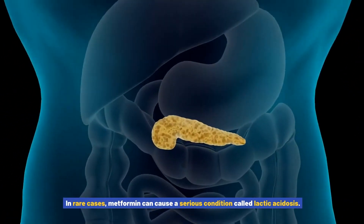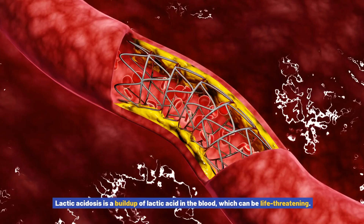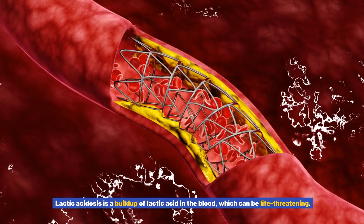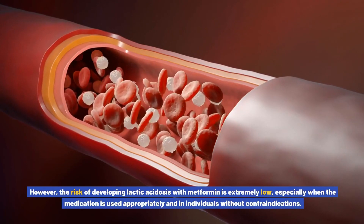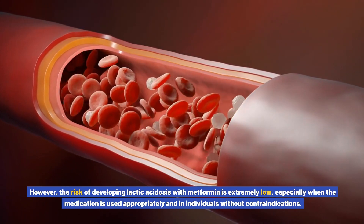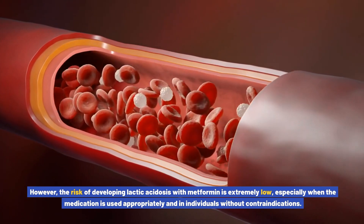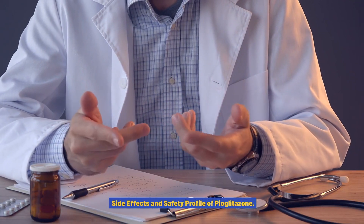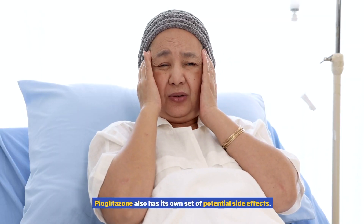In rare cases, metformin can cause a serious condition called lactic acidosis — a buildup of lactic acid in the blood which can be life-threatening. However, the risk of developing lactic acidosis with metformin is extremely low, especially when the medication is used appropriately and in individuals without contraindications.